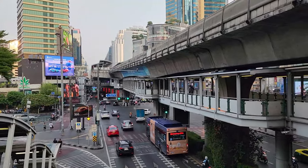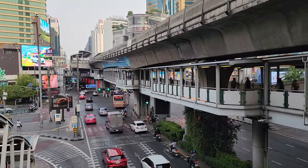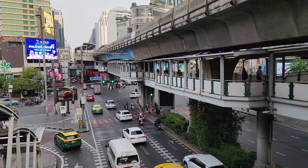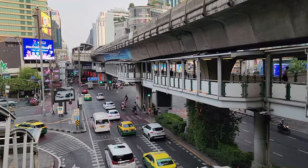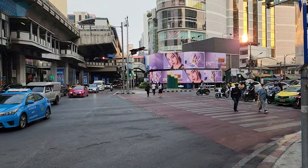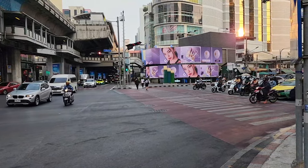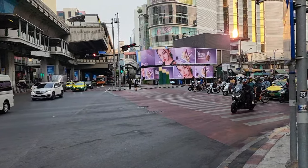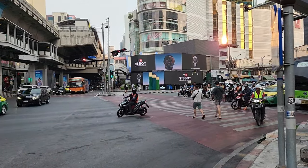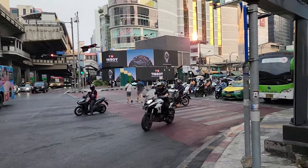If you get off the BTS at Asok straight ahead, you can take the sky bridge across the way, or you can run across traffic — it's kind of like Times Square. I don't really recommend running through the crosswalks if you can avoid it. This is the main crosswalk coming from the BTS over towards Cowboy. In the evening there'll be hundreds of people making this crossing. Still watch yourself with the motorbikes, green light or not — just follow the crowds.